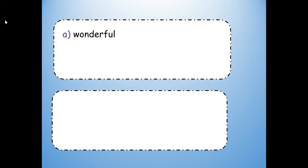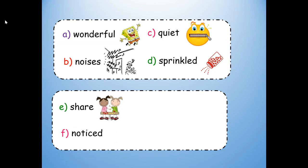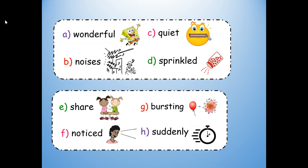Let's review our vocabulary words. Do not write them — just read them and say them aloud. A: wonderful. B: noises. C: quiet. D: sprinkled. E: share. F: noticed. G: bursting. H: suddenly.